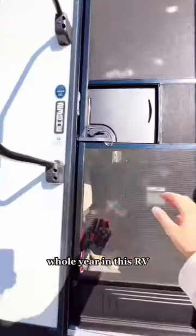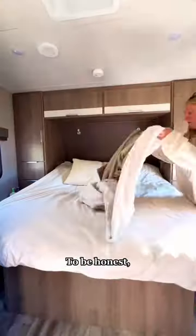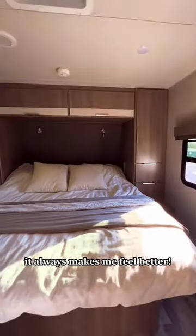My husband and I are traveling for a whole year in this RV and I'm going to show you what our cleaning routine looks like. First I'm going to make our bed. To be honest this isn't an everyday thing, but every time I do it it always makes me feel better.